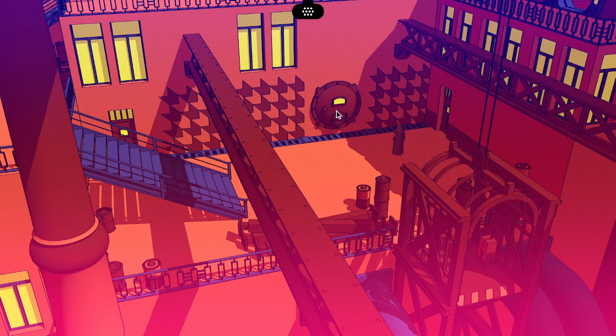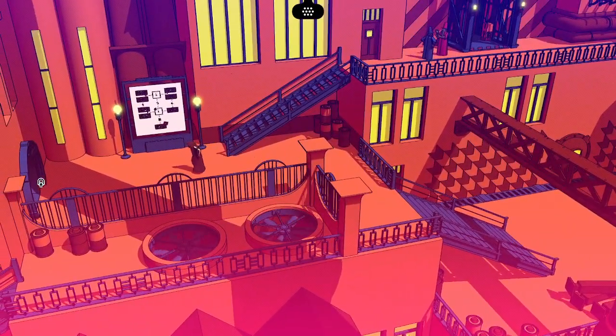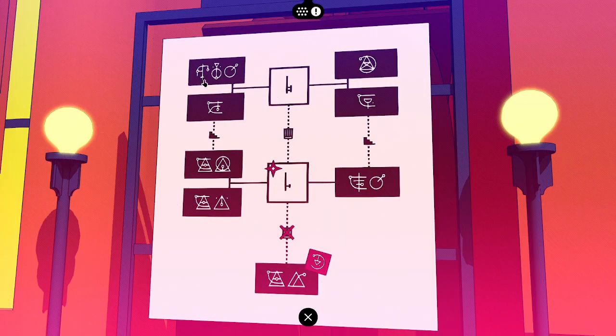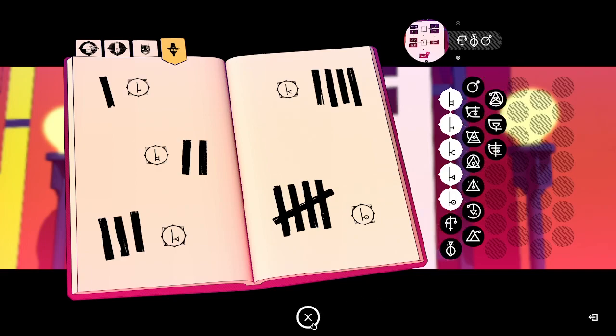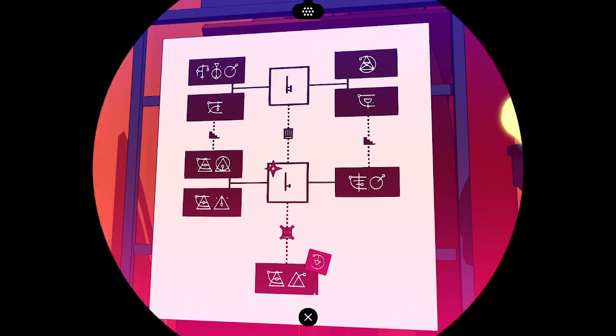Very industrial, very orange. Glyphs aplenty. Loads of glyphs, glyphs everywhere. Wouldn't know where to begin.